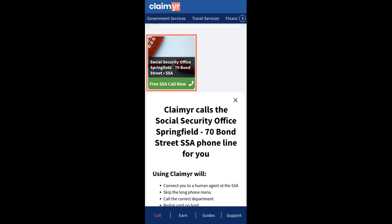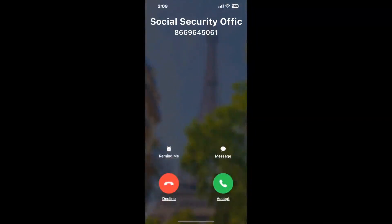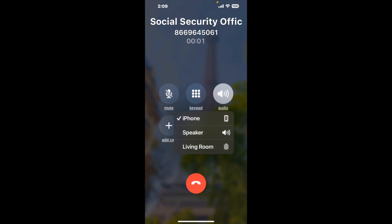Claimer can automatically call any phone line for you. It'll connect you directly to a human at Social Security Office Springfield, 70 Bond Street. It dials the number and stays on hold for you while it waits for an agent to take the call. When it detects an agent, it'll send the call to your phone.